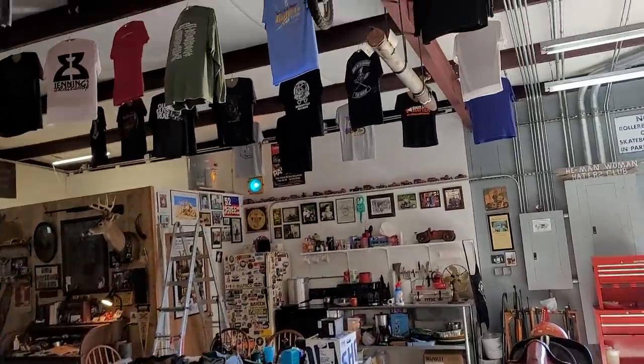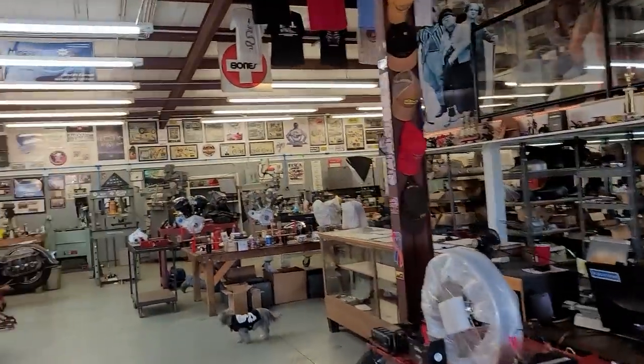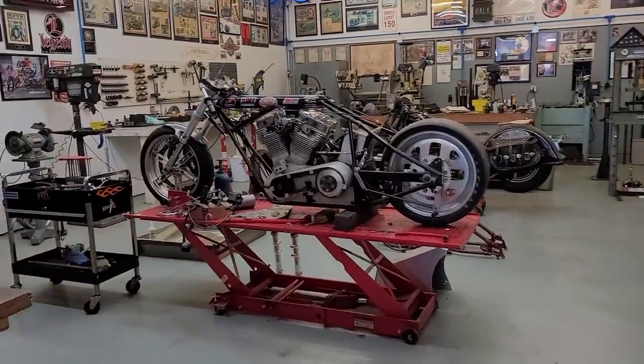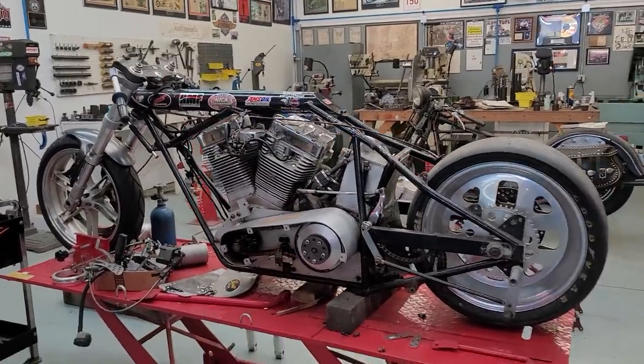Just some incredible memorabilia in here. But today's video is gonna be about this bike right here. We'll have Barry give you a rundown of what exactly he's doing with this and the type of motor he's putting in it.